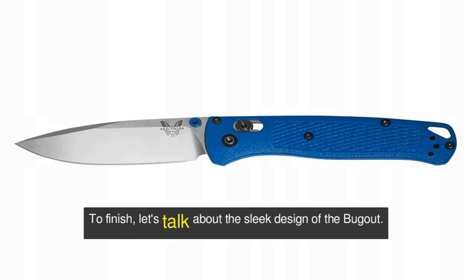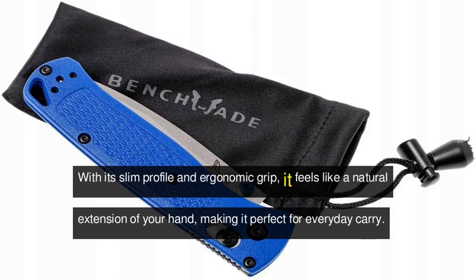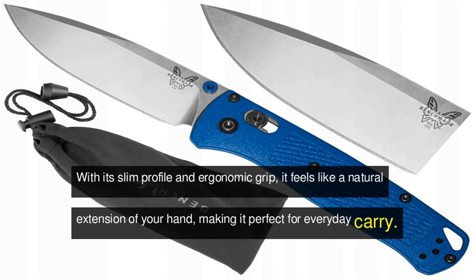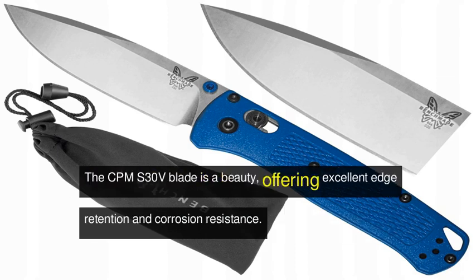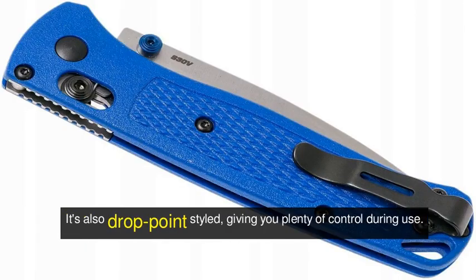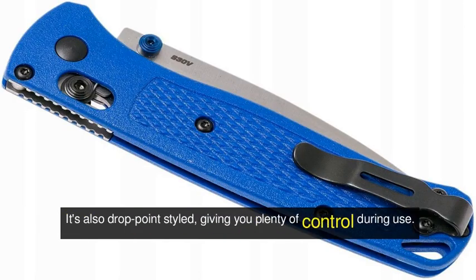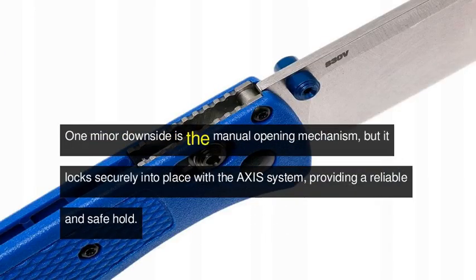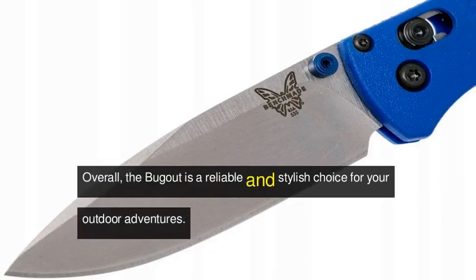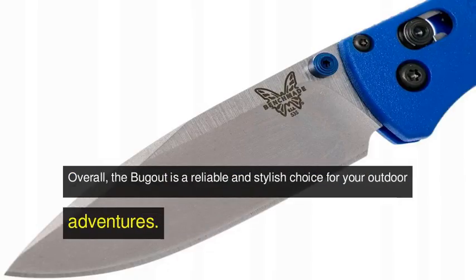To finish, let's talk about the sleek design of the Bugout. With its slim profile and ergonomic grip, it feels like a natural extension of your hand, making it perfect for everyday carry. The CPM S30V blade is a beauty, offering excellent edge retention and corrosion resistance. It's also drop-point styled, giving you plenty of control during use. One minor downside is the manual opening mechanism, but it locks securely into place with the Axis system, providing a reliable and safe hold. Overall, the Bugout is a reliable and stylish choice for your outdoor adventures.